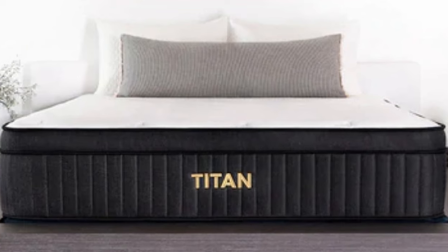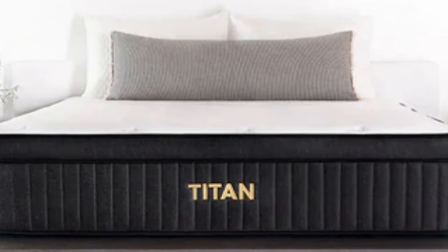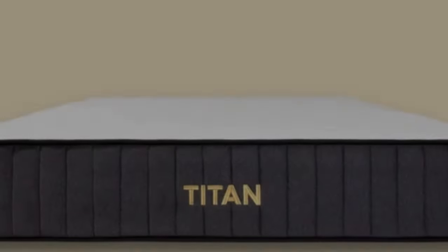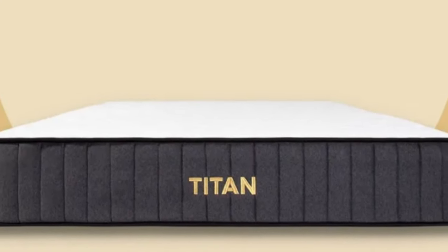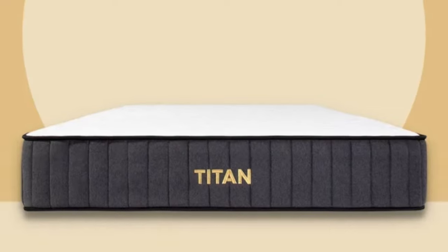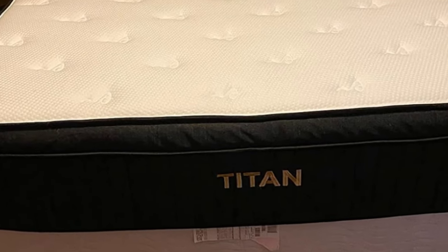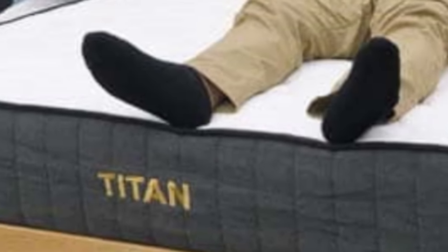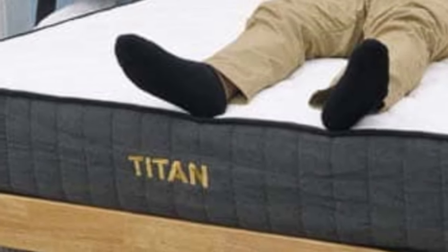Cons of the Titan Plus Luxe: It was made to support heavier sleepers, so it's a bit firmer than a typical memory foam mattress. Customers looking for the traditional sinking feel of memory foam might want to look elsewhere and check out our roundup of the best memory foam mattresses to find a softer version.